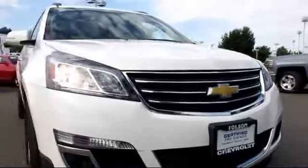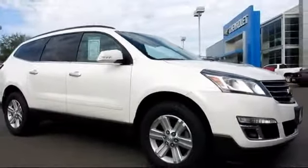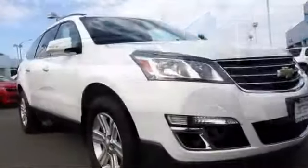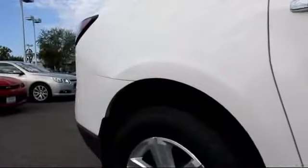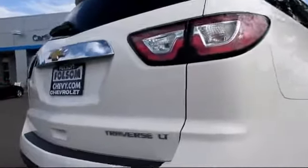Here's another example of a great GM certified vehicle. It comes equipped with Sirius XM satellite radio, roof rack, OnStar, privacy glass, keyless entry, alloy wheels, parking sensors, a backup camera, Bluetooth smartphone integration, air conditioning, and has less than 50,000 miles on the odometer.